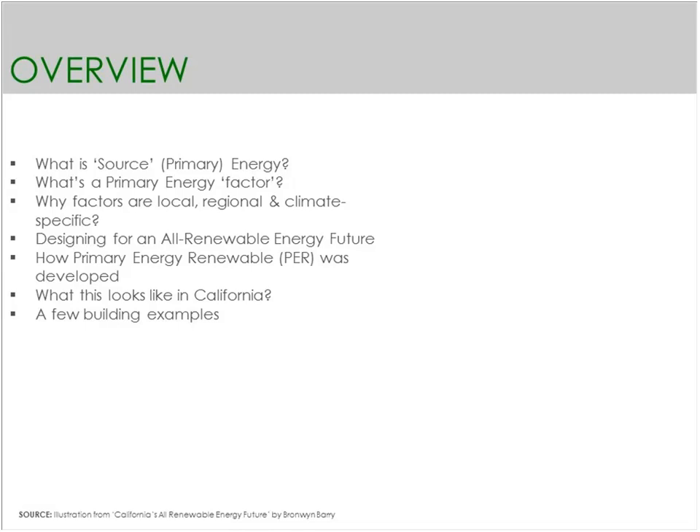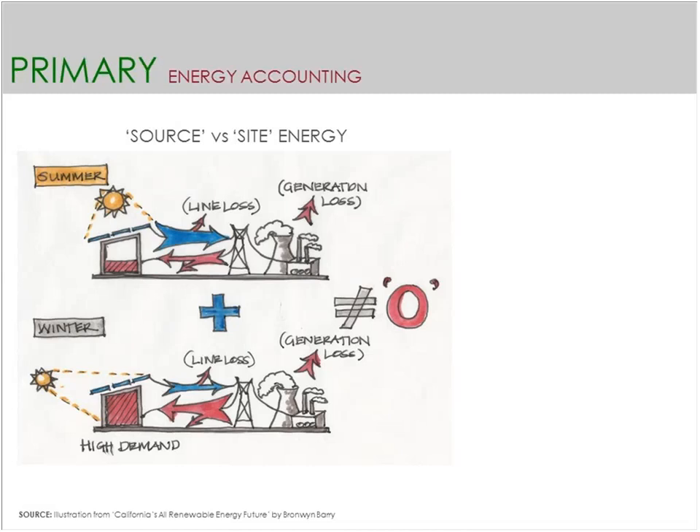So, primary energy: how do we differentiate between energy generated or used at the site versus energy generated at the source — which I'm also referring to as prime energy? Our typical accounting for energy use at buildings is often site energy. Looking at this illustration, the top building is assumed to have a big solar array on the roof. In summer it's generating a lot of energy, and the demand in the building — the red fill — shows the amount of energy this building would use. Demand is low in summer, but generation is high, so all the excess energy is theoretically sent back into the grid.